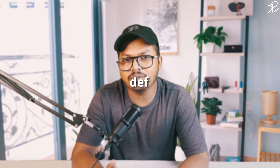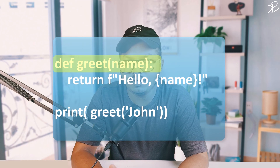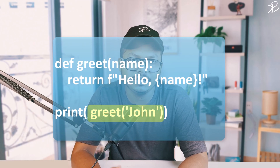Functions are building blocks in Python programming. They allow you to create a reusable piece of code which can be executed with a simple call. To define a function, you use the def keyword followed by the function name and parameters. Here we have defined a function named greet that takes a parameter name. When called, it returns a greeting string. For example, calling greet('John') would return 'Hello John'.